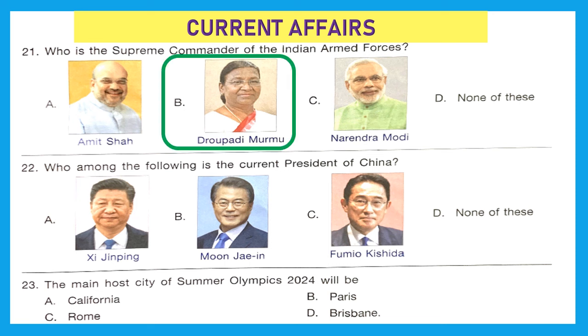Question 22: Who among the following is the current President of China? The right answer is Option A — Xi Jinping. Question 23: The main host city of the Summer Olympics 2024 would be Option B — Paris.